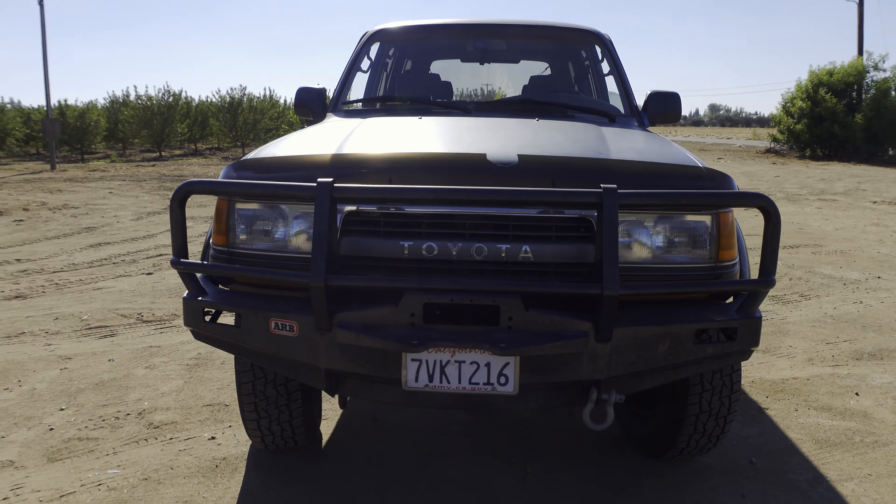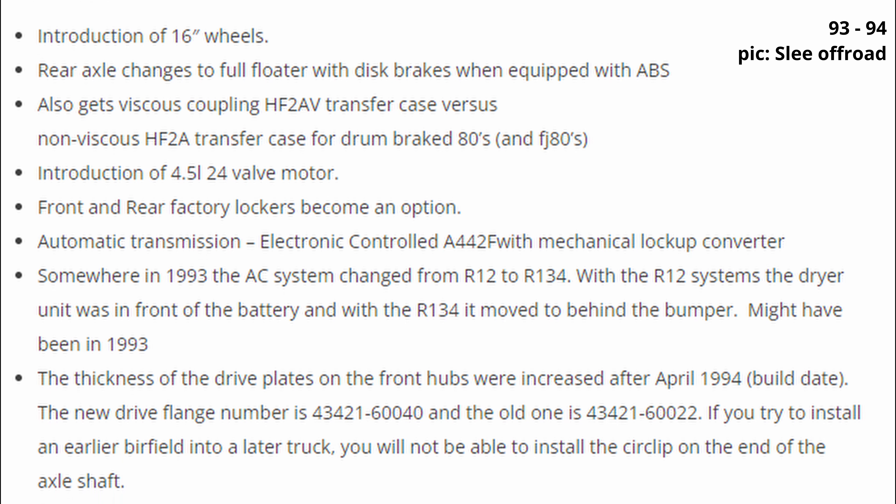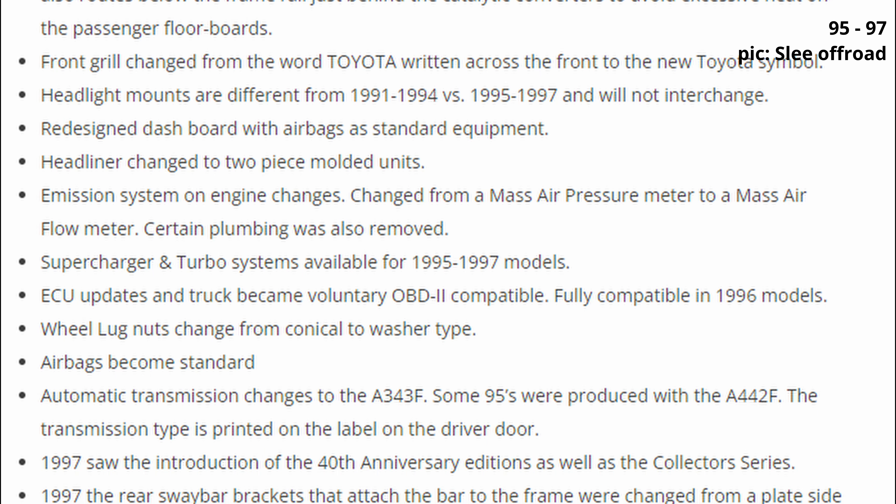If you know a thing or two about these 80 series, you know that $5,000 is not a common price. Normally you're looking between $8,000 to $15,000, and the '93 to '97 FZJ80s cost more than the '91 to '92 FJ80s, and the '95 to '97s cost even more. But even with all the issues this truck had, $5,000 is a very cheap price to get into the Land Cruiser world.